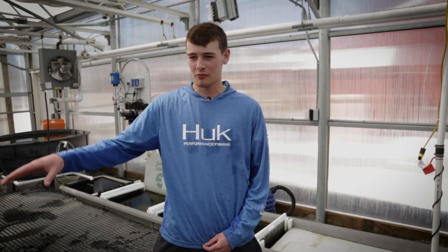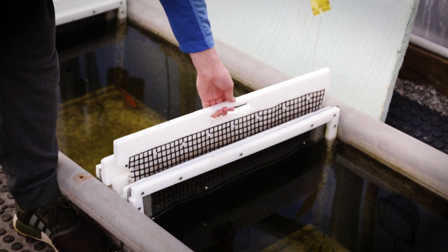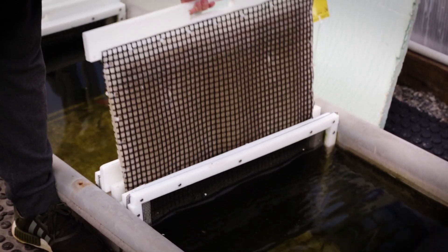Our system here is a recirculating system, meaning that any water is brought through, recirculated, filtered, and then run back through the system. Behind me is our sump which is used to remove any unclean or solid waste.